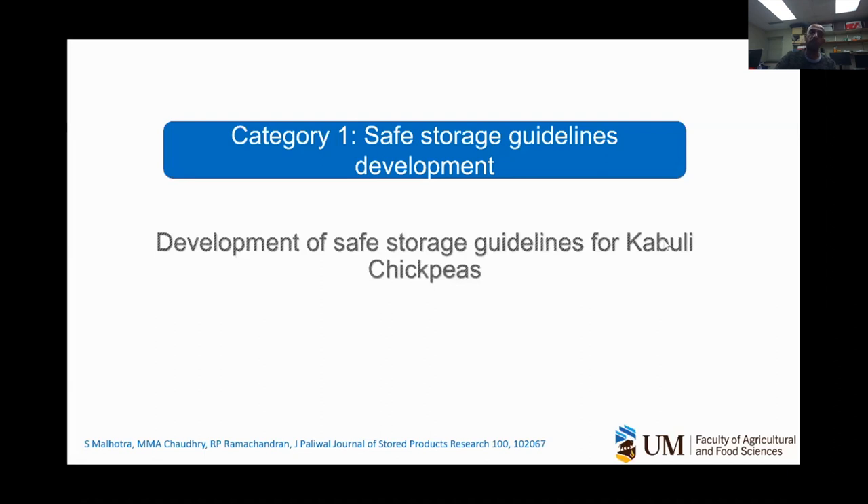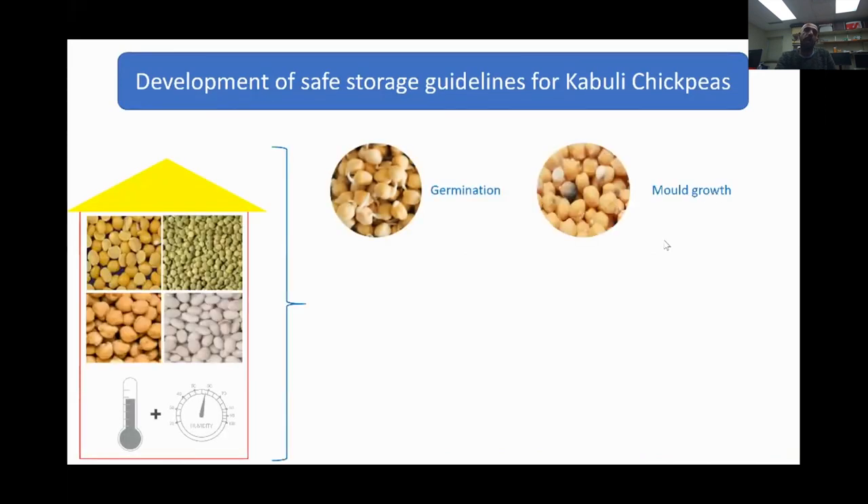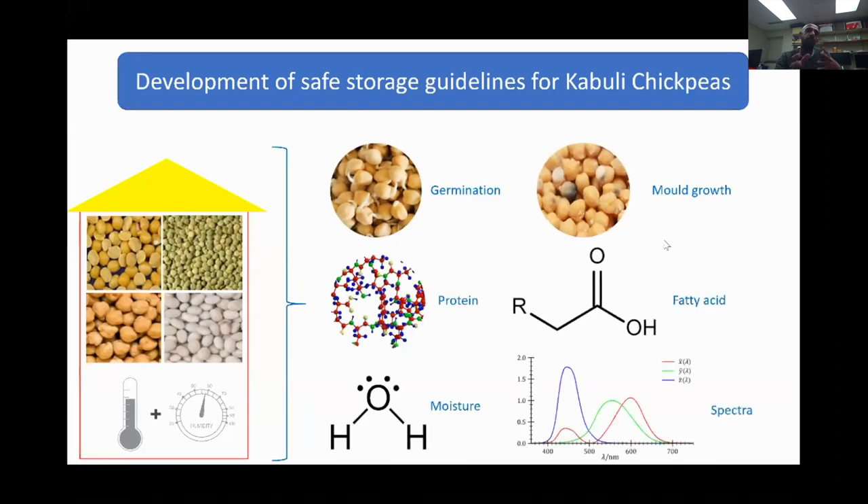Moving to Category One, the first topic is development of safe storage guidelines for Cabaly chickpeas. This work has been published in the Journal of Stored Product Research. When we look at the development of storage studies, we stored Cabaly chickpeas under different temperature and relative humidity conditions, and the parameters we evaluated were germination, protein content, moisture content, mold growth, and fatty acid composition over the period of storage.